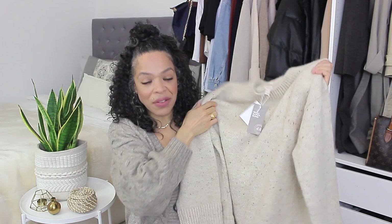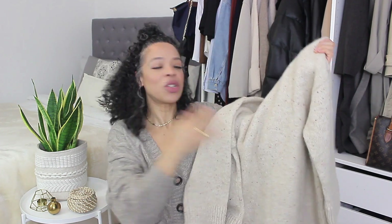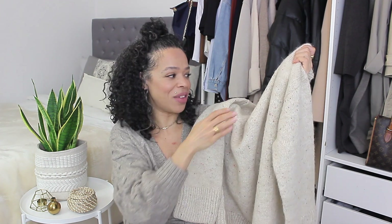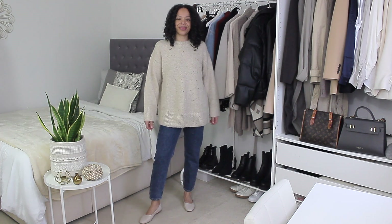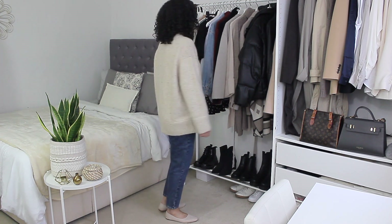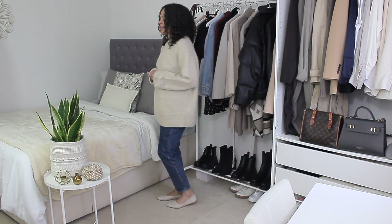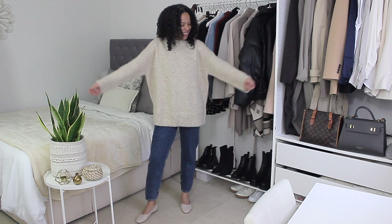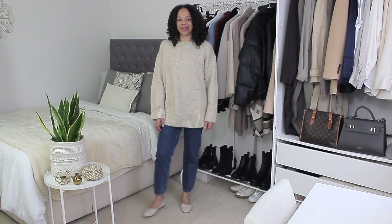The last knitwear piece is this alpaca wool blend sweater from the premium collection. I wasn't sure what to expect until it arrived and I tried it on. It's oversized — I got it in size medium — and it retails for £49.99. Being from the premium collection, you can feel there's better fabric content. However, I find alpaca can be very itchy on my skin, which doesn't take the quality away from the item.